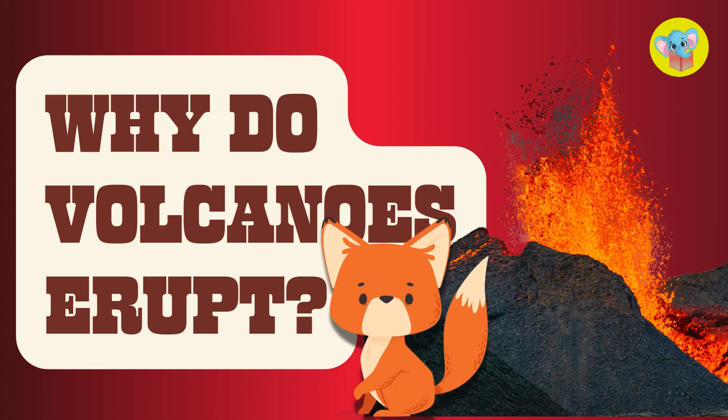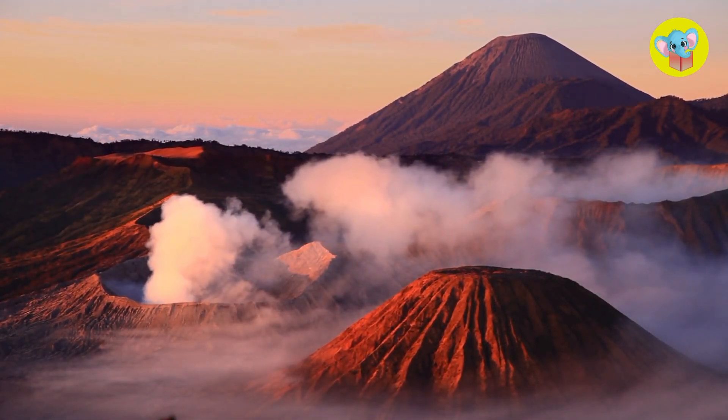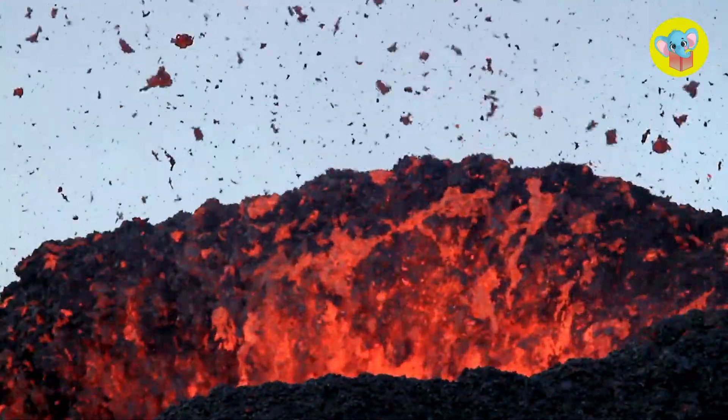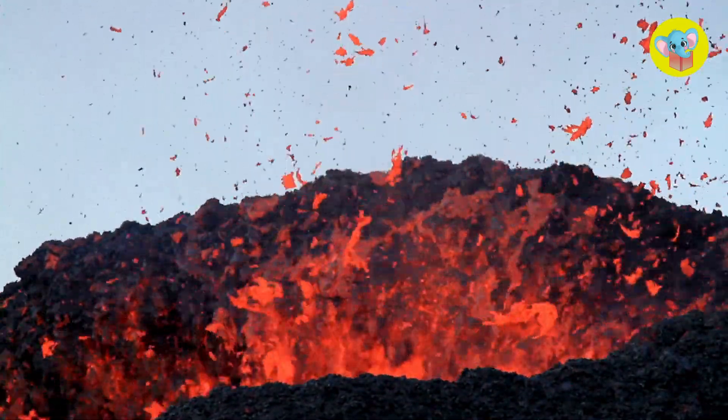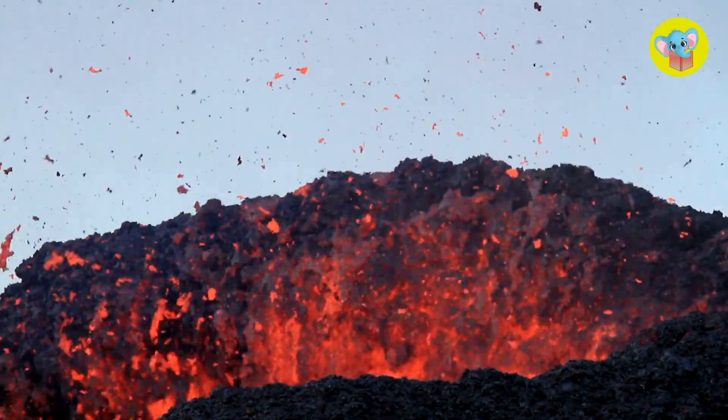Hey everyone! Have you ever wondered why volcanoes erupt? One minute they're just these giant mountains and the next, boom! Lava is everywhere. Today we're going to find out what makes volcanoes go kaboom and why it happens.